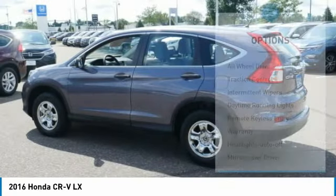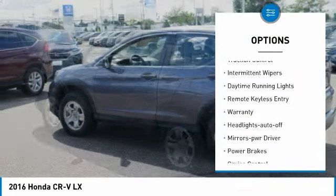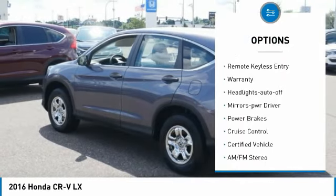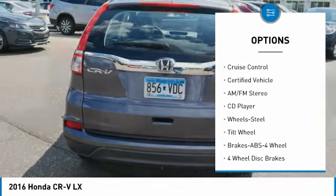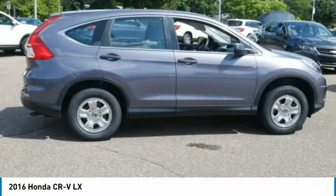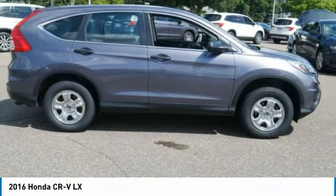Here are some of this vehicle's great options: all-wheel drive, traction control, intermittent wipers, daytime running lights, remote keyless entry, warranty, headlights auto-off, mirror memory, power brakes, and cruise control.